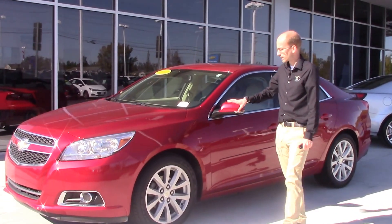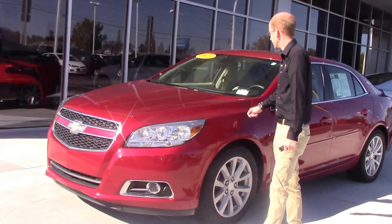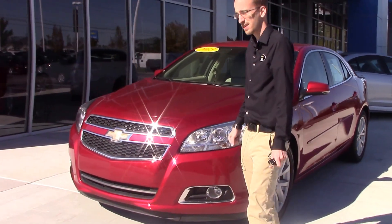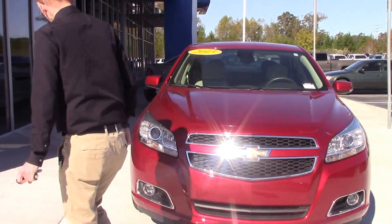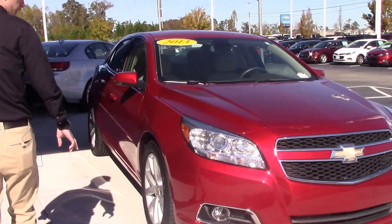As we take a walk around the vehicle, you can see it's got a beautiful red exterior. The stock number is CP6993. It's got a nice chrome accent to the grille, and this model does have alloy wheels as well.